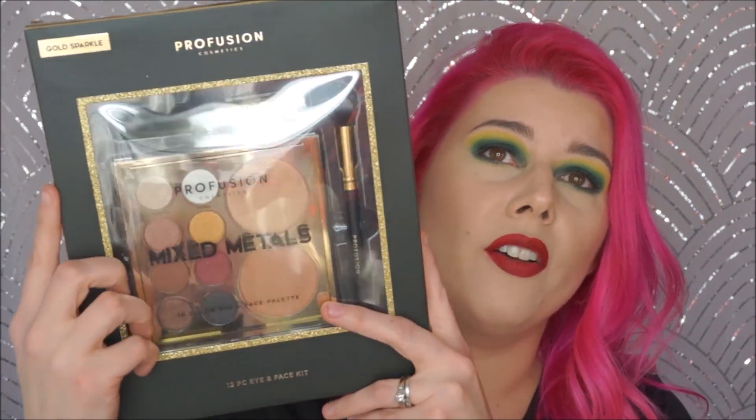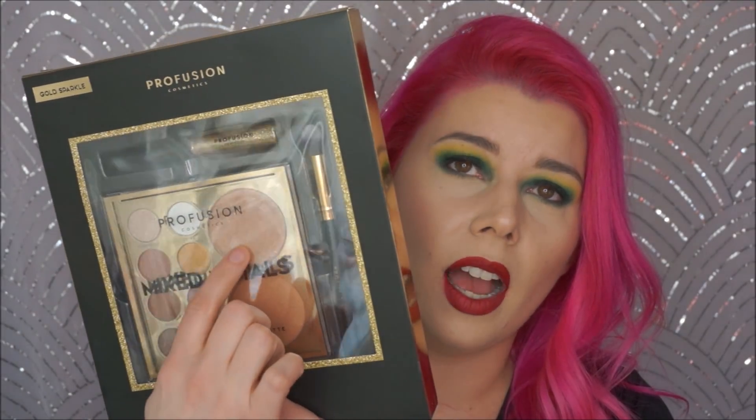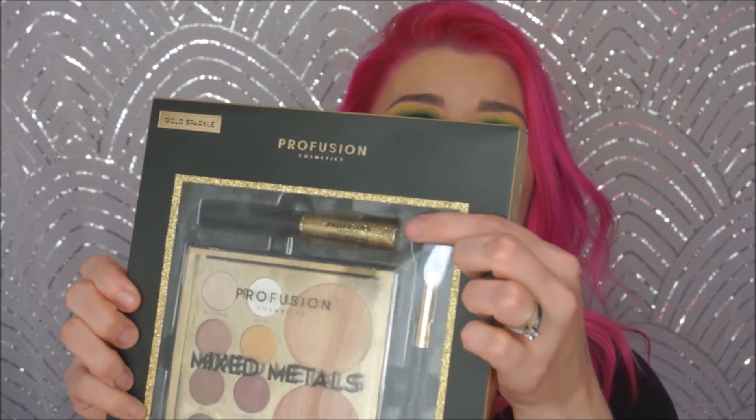The first thing I got was the Mixed Metals 12-Piece Eye and Face Kit in Gold Sparkle. We have a face kit right here with eyeshadows, a highlight, a blush. You have a brush right here, which I'm a huge fan of their brushes, so I'm pretty excited to have another one. This is a slightly different one — I have their dual-ended brushes and I think this is just an eyeshadow brush. And we have a sparkling eyeliner in kind of gold up here. So I'm really excited to try that stuff.